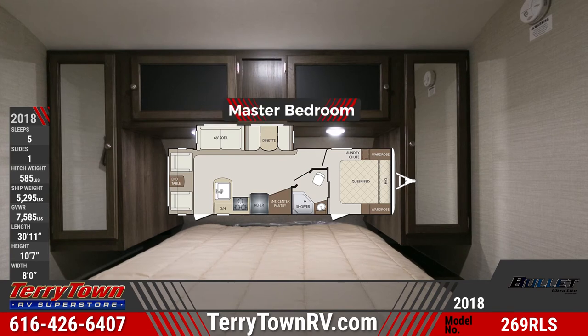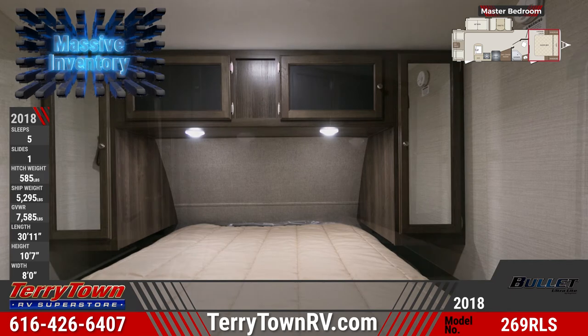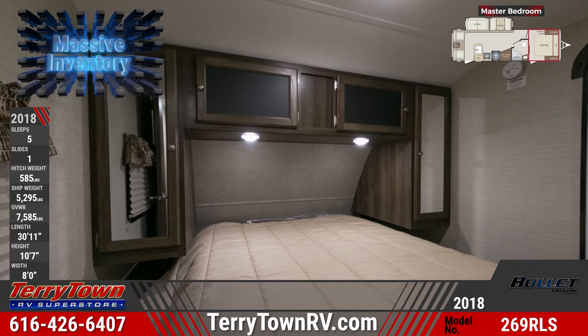In the master bedroom is a queen bed with nightstands, integrated reading lights, and overhead cabinets. Also included are dual mirrored wardrobes with hardwood cabinet doors. All windows feature pleated shades and valances, and there's a laundry chute.